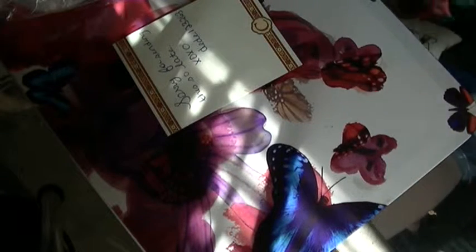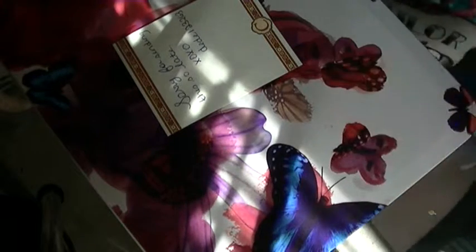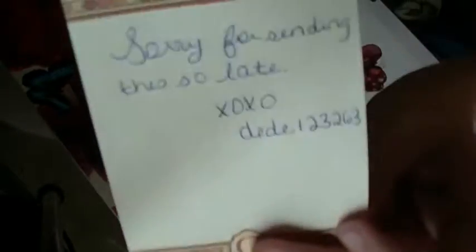Hey ladies! So this is my prized mail, I'm pretty sure it is. And it's from DD123263. She sent me this little note right here.